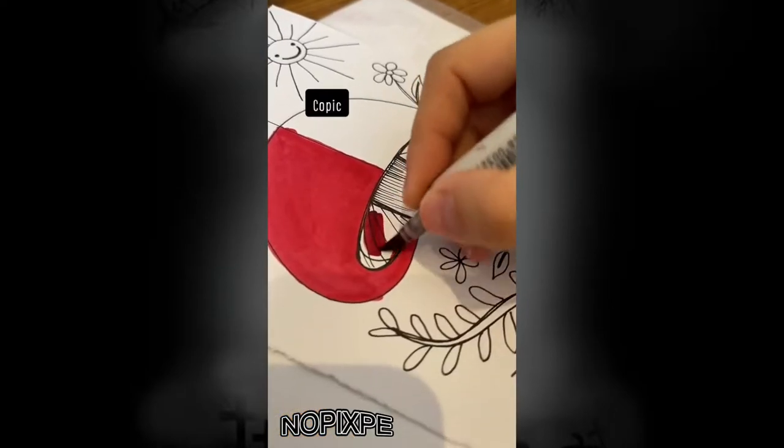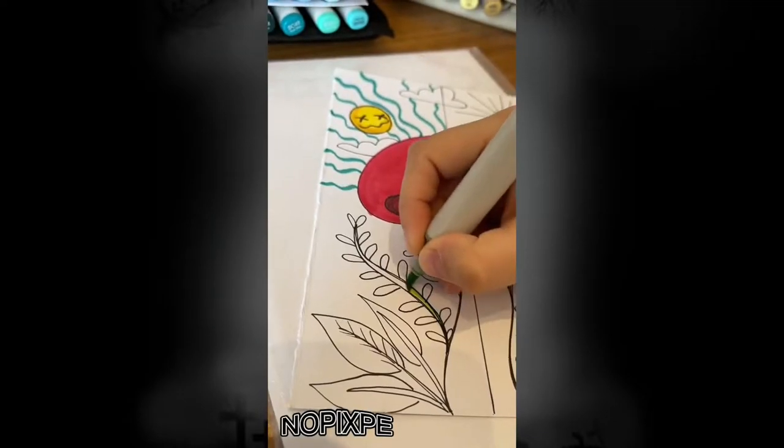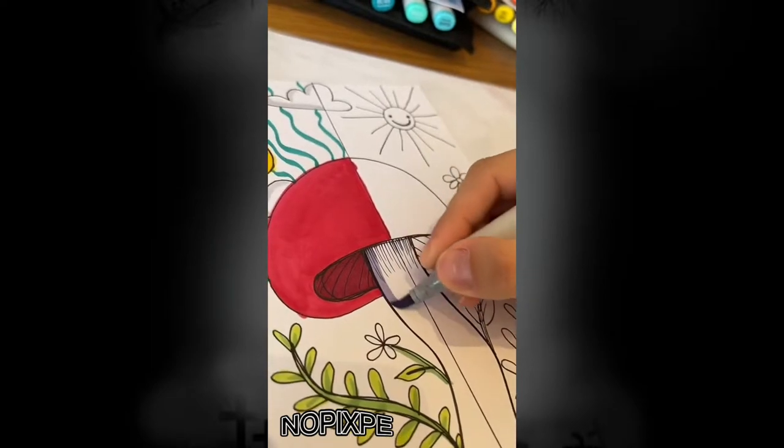For this, I'm using the Copic — you always ask me what the marker is, so I'll leave it here. I did something very simple and obvious, knowing that my mother would have to do something different.